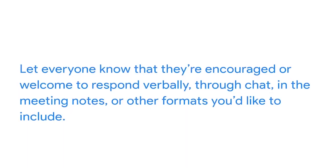Last, it's important to respect and embrace each individual's preferred communication style, even in meetings, especially in collaborative meetings. Let folks know they're welcome to respond verbally, through the chat, in the meeting notes, or in any other format you'd like to include.